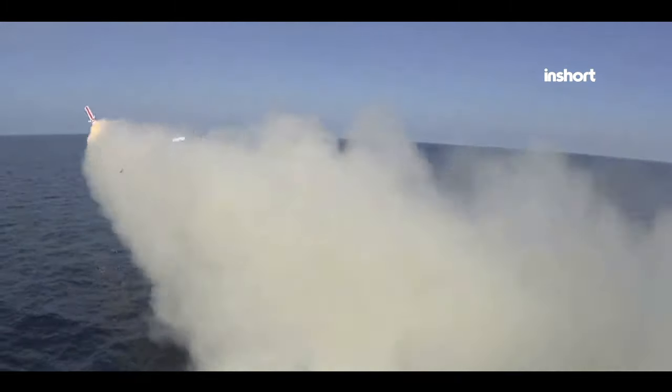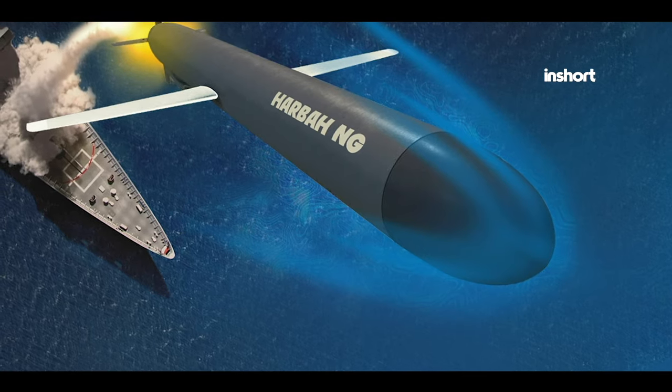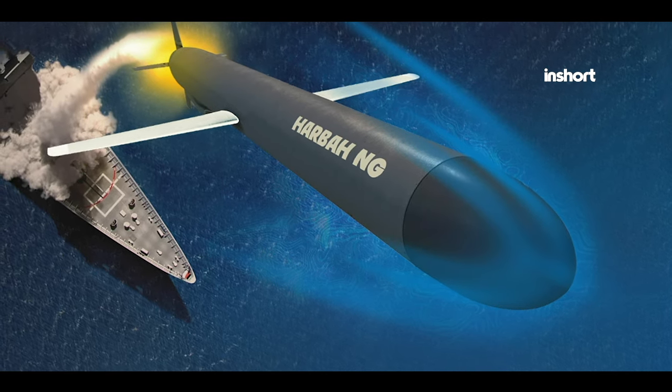Furthermore, the modular design facilitates the adaptation of range capabilities to suit specific operational needs, ensuring flexibility and adaptability in diverse maritime scenarios.